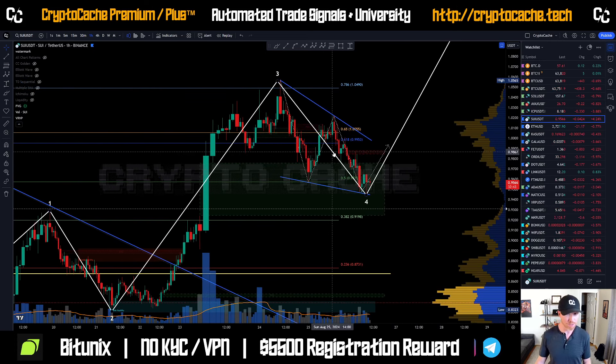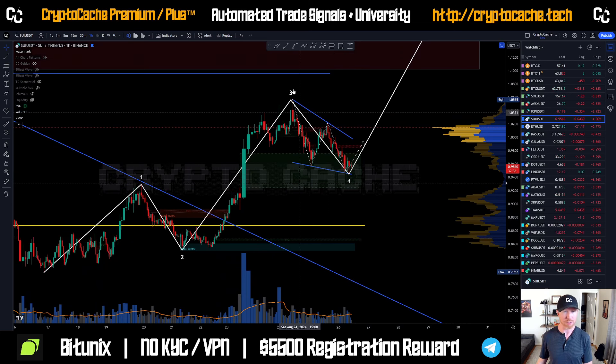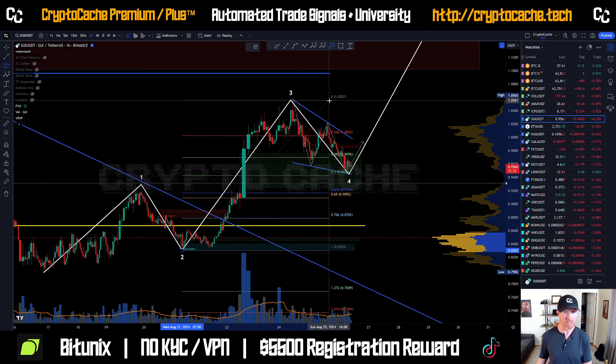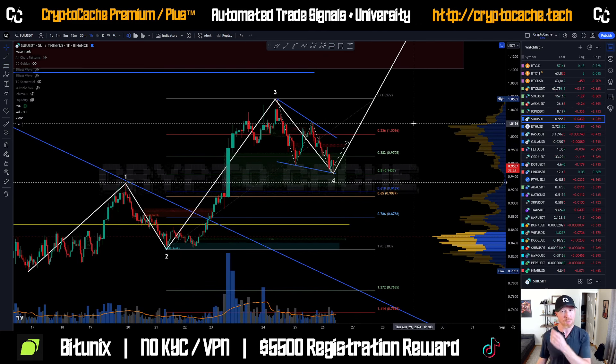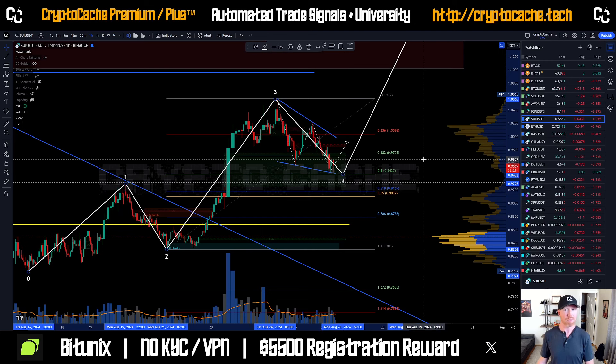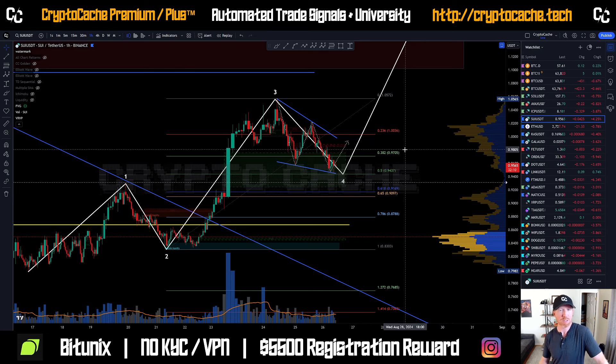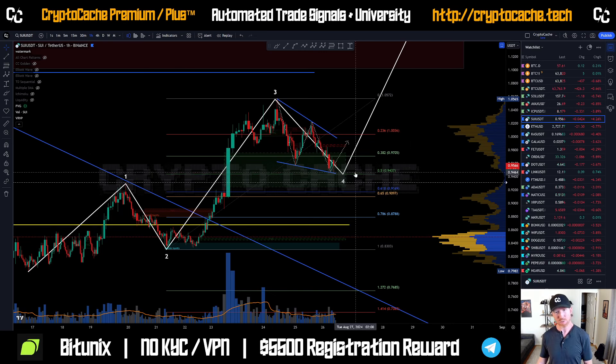Even though there's a falling wedge pattern that could break out to the upside, and we have this nice Elliott Wave pattern, we still need to recognize the fib levels locally. We're coming up to the 0.5 fib level - that's a good solid pivot point. Worst case scenario, the price comes down to the 0.618 and bounces. If the price is going to bounce, it's going to bounce between 92 and 94 cents. With us being at 95, I would personally wait for a better position. If Bitcoin retraces further, we're going to see SUI retrace a lot further too.